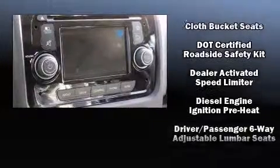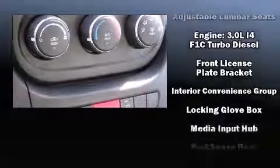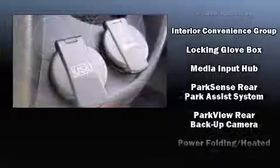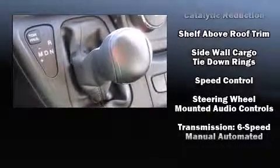Safety equipment has been integrated throughout, including dual front impact airbags, head curtain airbags, traction control, brake assist, ignition disabling, and four-wheel disc brakes with ABS.